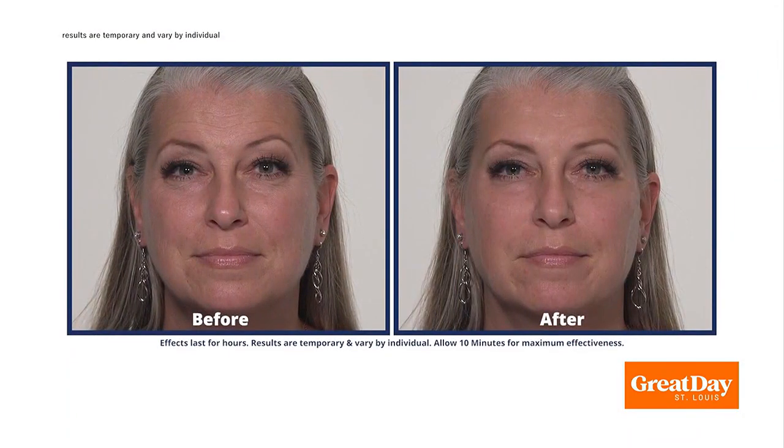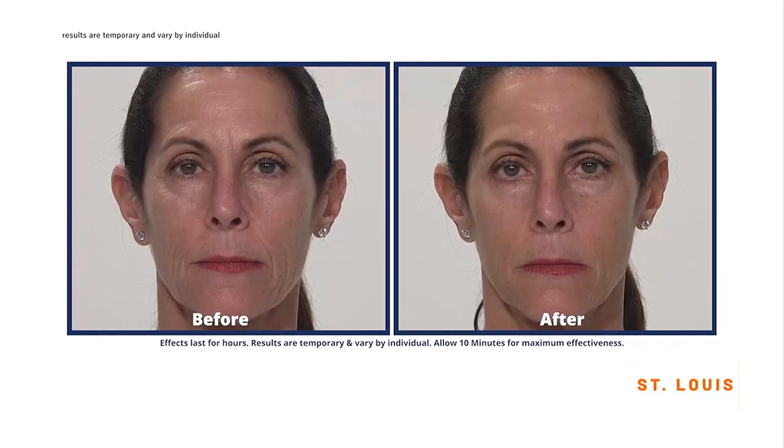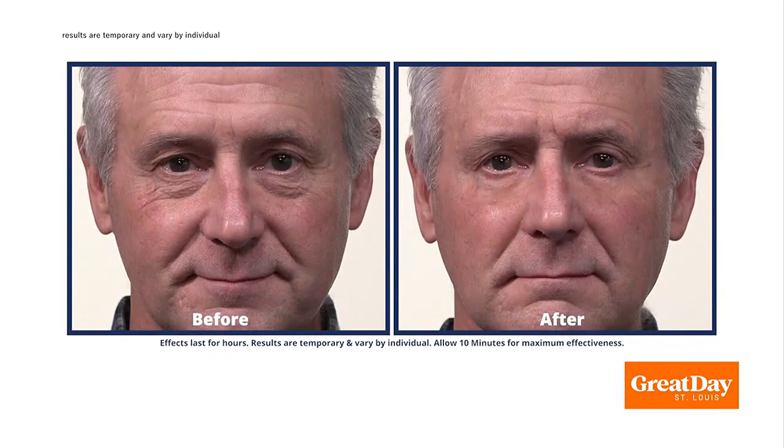Hey, welcome back to Great Day St. Louis. Do you have plans to get together with family and old friends? Just imagine how amazed they will be to see you going from this to this in minutes. You'll watch those under-eye bags and wrinkles, crow's feet disappear from view.